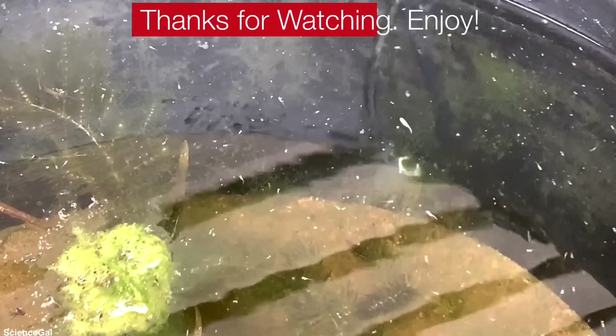Make sure you subscribe to Science Gala Aquatics and click the bell notification so you don't miss when new videos are released. Until next time, I'll see you in the comments and the livestream on Fridays. Thanks for watching — enjoy, bye-bye!